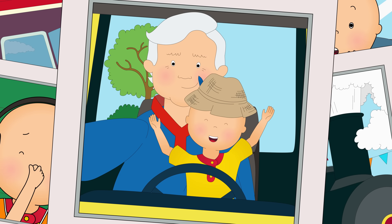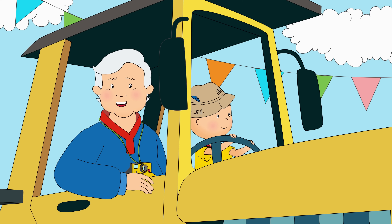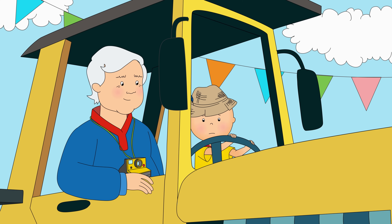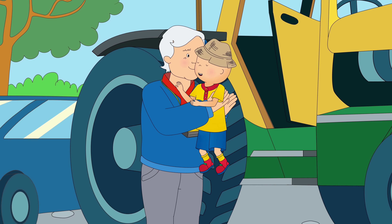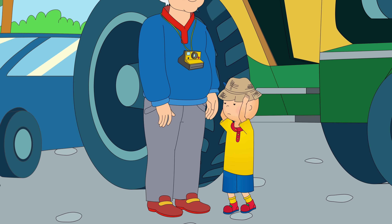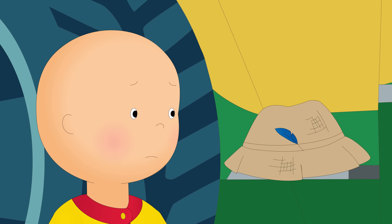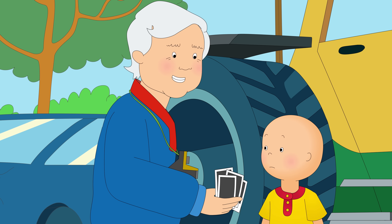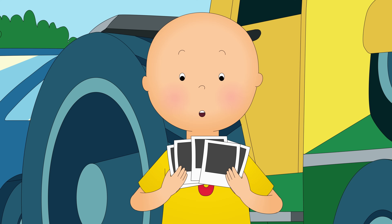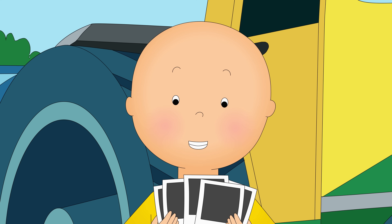Woo-hoo! Say, we'd better get you home, Farmer Caillou. Here, why don't you take these with you? Wow, thanks, Grandpa. I can't wait to show Mommy and Daddy.